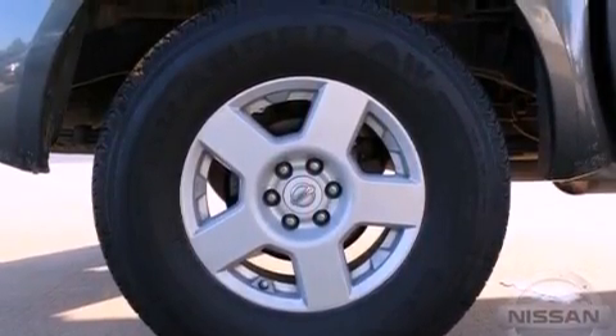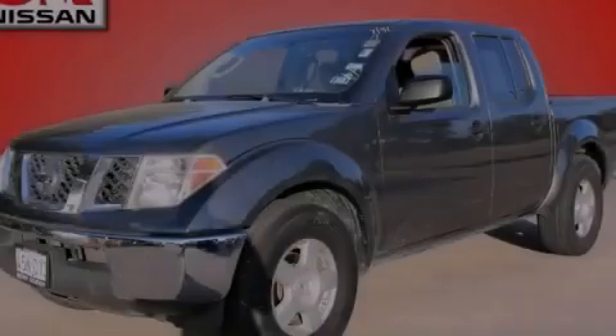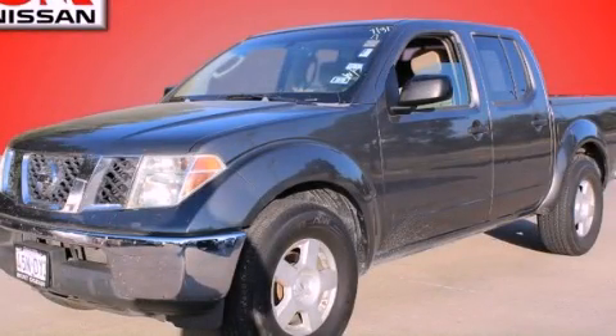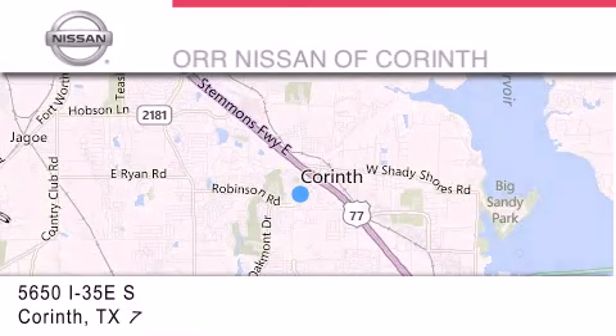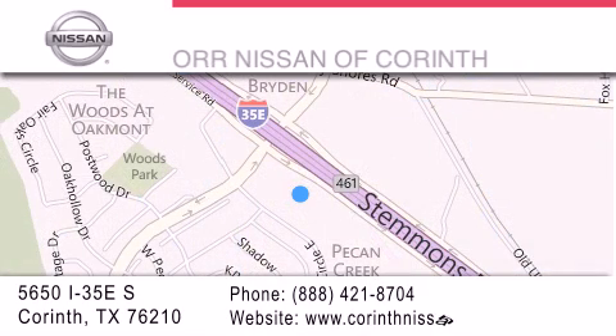Contact us today and schedule your opportunity to see this automobile in person. Thank you for considering OR Nissan of Corinth for your next luxury vehicle. If you have any questions, please visit our website, give us a call, or stop by our dealership located at 5650 Interstate 35 East South in Corinth.